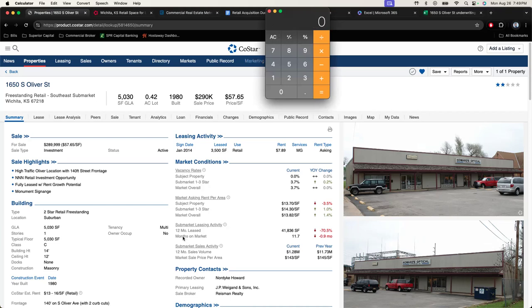So this is a retail building. I gathered all the data, I know what the rents are. We've got 5,030 square feet, three retail units — pretty much 1,000, 1,000, and 3,000 square feet, total 5,030.